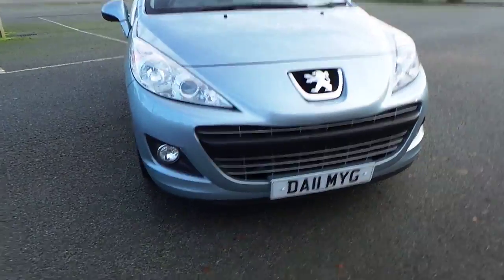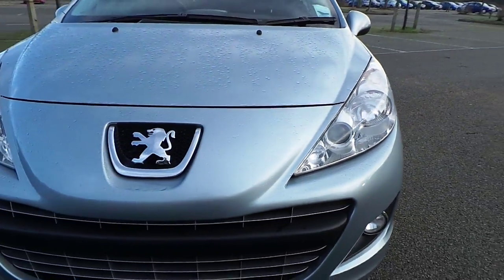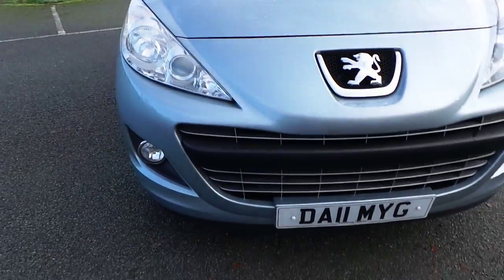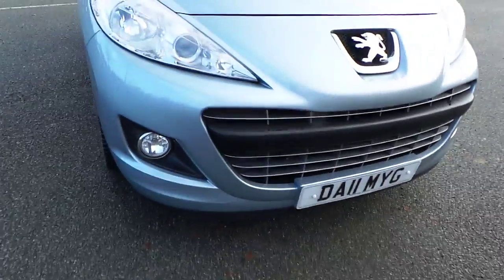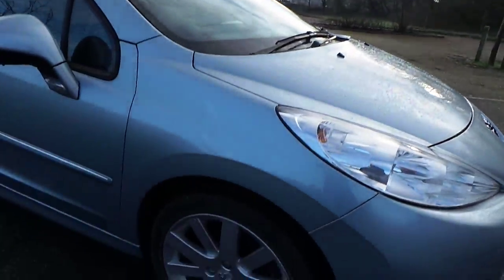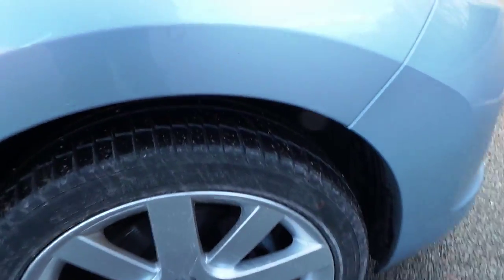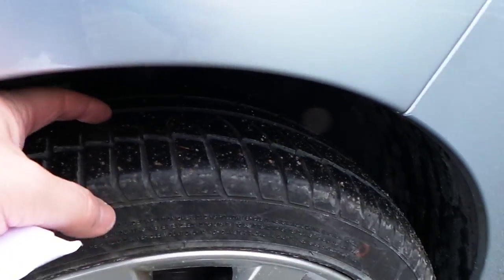Starting at the front of the car — nice condition on the front bumper. It's had no paint on this one, no stone chips that we can see. Nice and tidy, good polish, all sorted. Onto the offside front wing area, no problems with this one, no dents or anything. Front alloy wheel has slight curbing in little areas. Tyre depth about 3mm on this one.